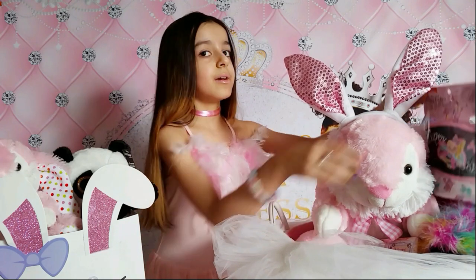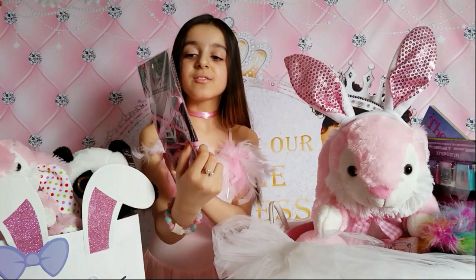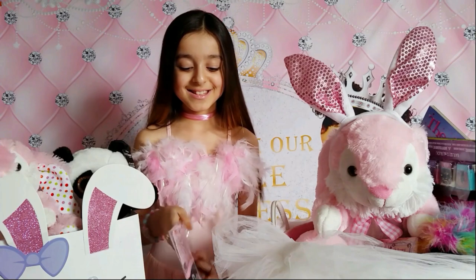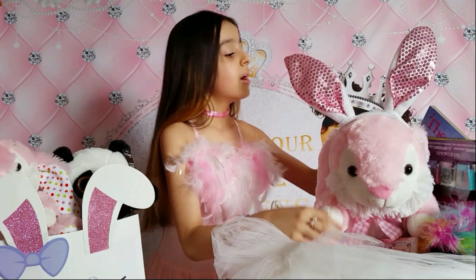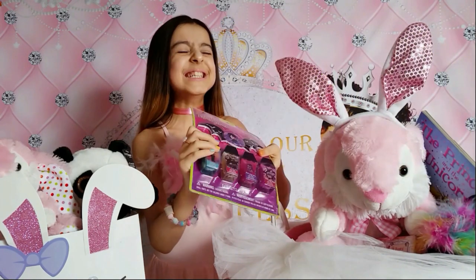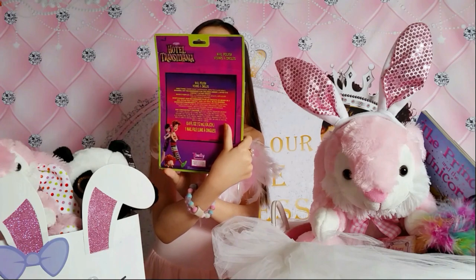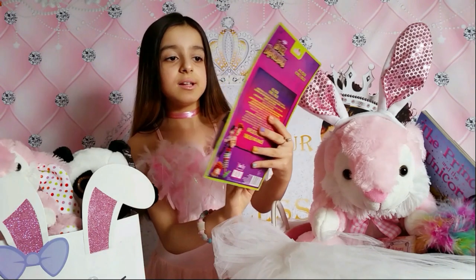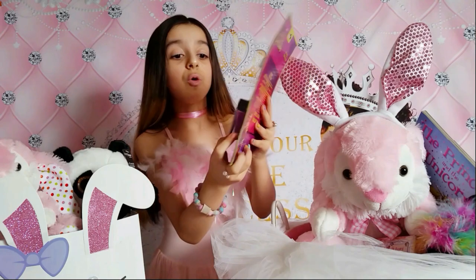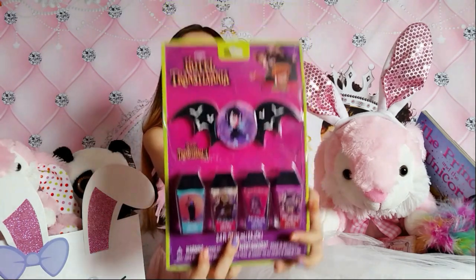This is face masks - it's a JoJo Siwa face mask from Nickelodeon. I really love it, so cute! And I also got a Hotel Transylvania nail polish kit - there's light purple nail polish, dark purple glittery nail polish, silver nail polish, and green nail polish.